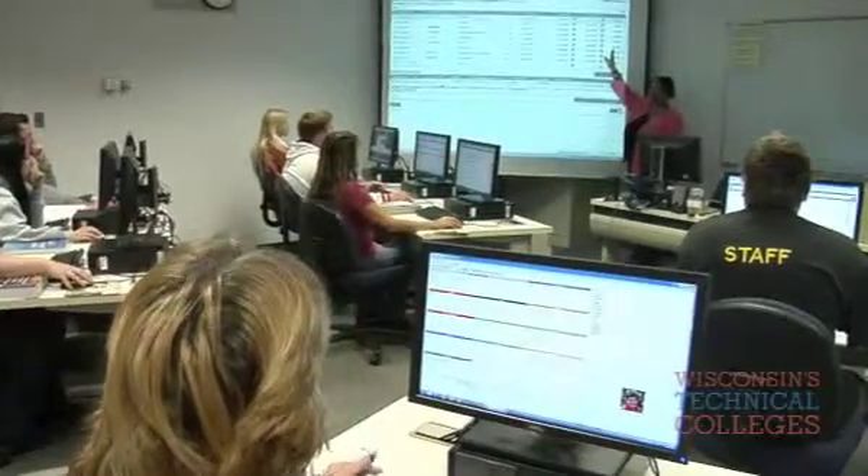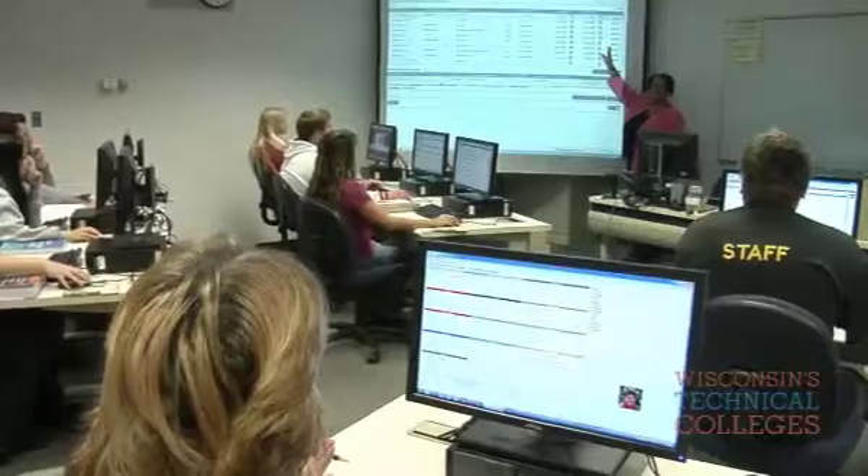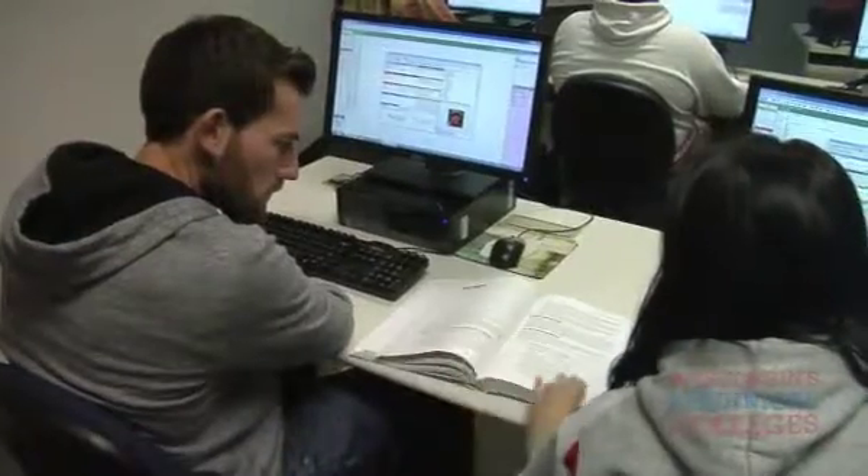We are preparing students to go out and manage all aspects of health data in both electronic and paper format. Class sizes vary between 15 and 22 students, so it's a good size in order to give them the attention that they need to succeed in the course.